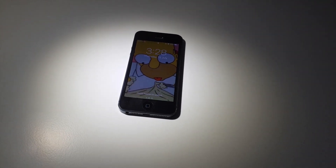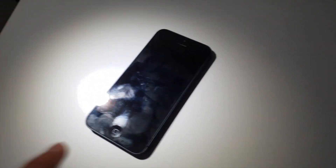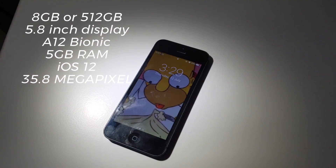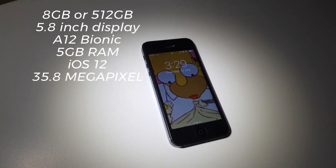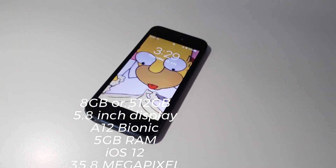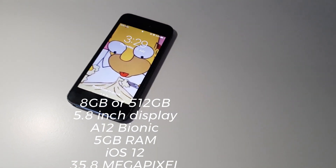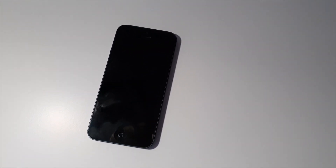The new iPhone 11 has received a minor but much needed spec bump over last year's flagship. It comes in both 8GB and 512GB variants, a 5.8 inch display, the new A12 Bionic chip, 5GB of RAM running iOS 12, and what you're all here for: a 35.4 megapixel CMOS sensor capable of shooting 60fps at 8K — a first for any smartphone on the planet.